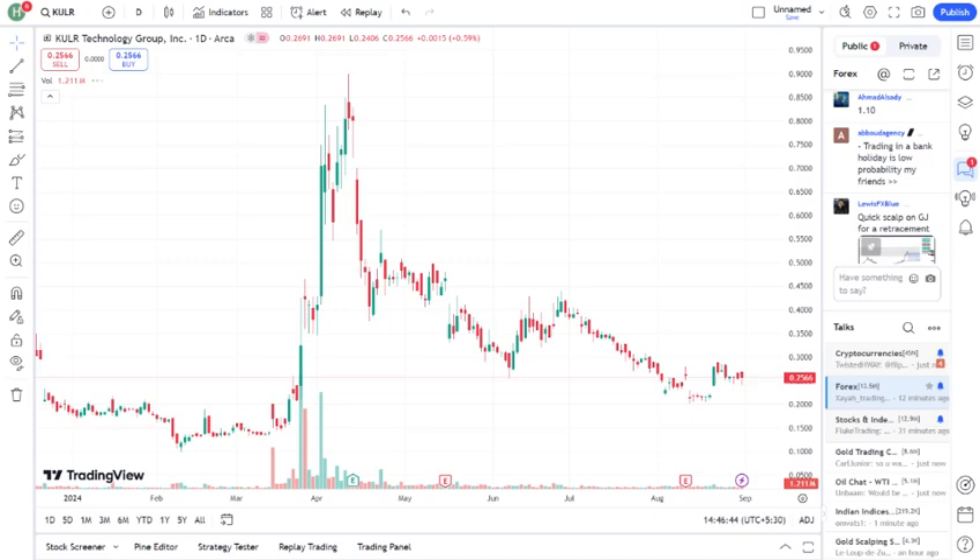So, should you buy, hold, or sell KULR? Here's what I think. Buy: if you believe in the long-term potential of advanced thermal management and are willing to weather some short-term volatility, KULR could be a strong addition to your portfolio. Hold: if you're already invested, it might be wise to hold and wait for further developments before making any moves. Sell: if you're concerned about the company's current performance and the potential risks outweigh the rewards, you might consider selling.